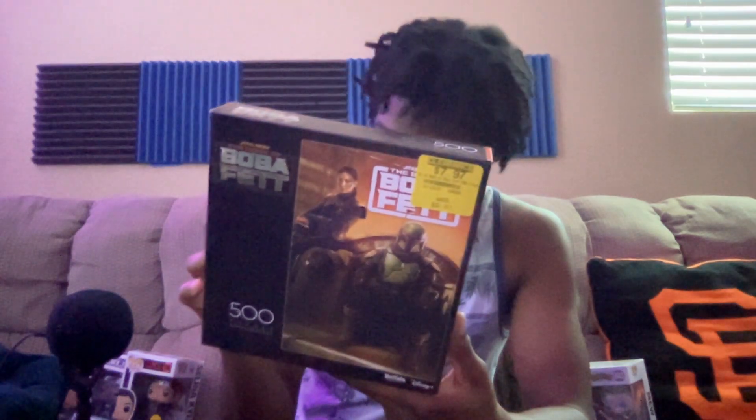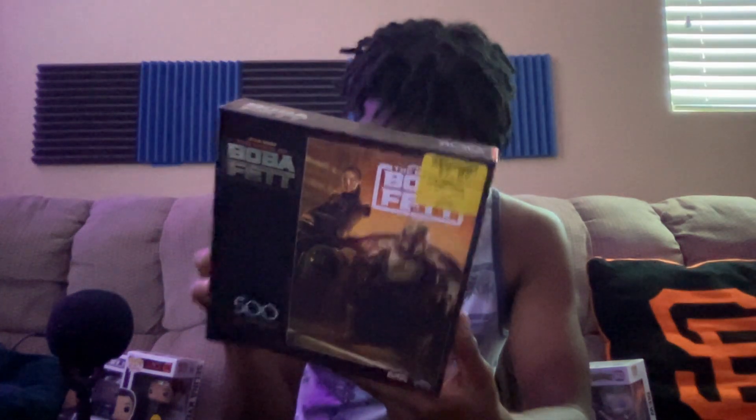It's a Star Wars and Lucasfilms Buffalo Games puzzle. I don't think I've had a Buffalo Games puzzle before. Me and my dad like working on puzzles together, so this 500-piece Star Wars puzzle — today's a Sunday and I might pull it out and we might actually finish it.